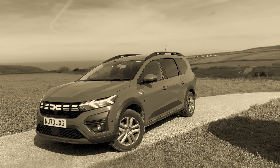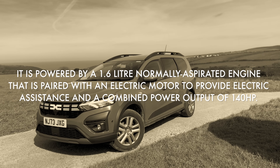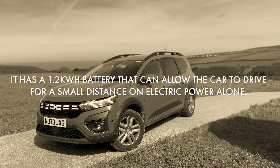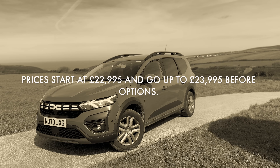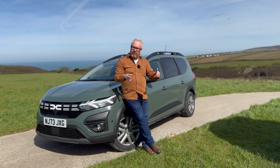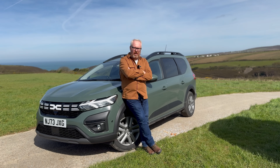Before the road test, let's cover the main points. The Jogger Hybrid 140 is an additional model in the popular Jogger range and is the brand's first hybrid production model. It's powered by a 1.6-litre normally aspirated engine paired with an electric motor giving a combined output of 140 brake horsepower. It also has a 1.2 kWh battery allowing short distances on electric power only. The Jogger has seven seats, the hybrid available in two trim levels. Prices start at £22,995 and go up to £23,995 before options — about £3,000 to £3,500 more than the non-hybrid Jogger — but still thousands of pounds less than similar seven-seat electrified MPVs.